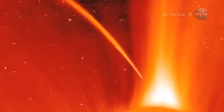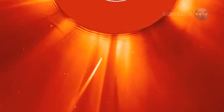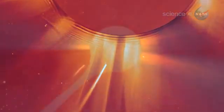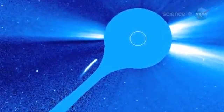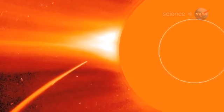Kreutz-Sungrazers are fragments from the breakup of a single giant comet many centuries ago. They get their name from 19th-century German astronomer Heinrich Kreutz, who studied them in detail. Several Kreutz fragments pass by the Sun and disintegrate every day. Most, measuring less than a few meters across, are too small to see. But occasionally, a big fragment like this one attracts attention.